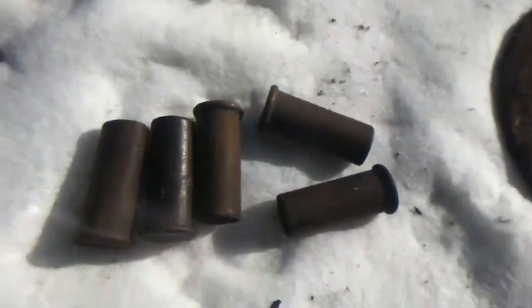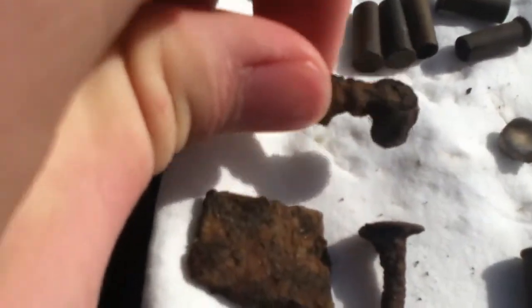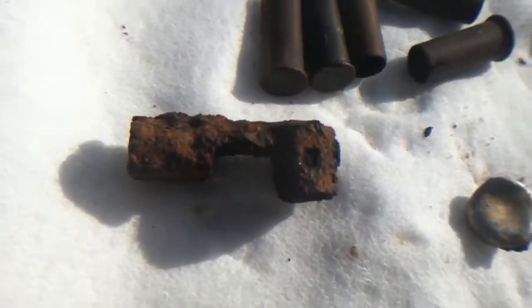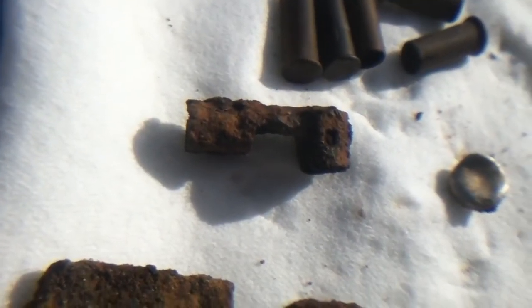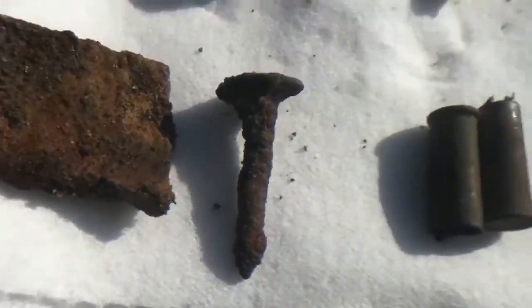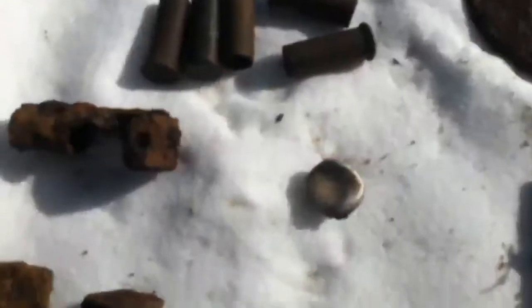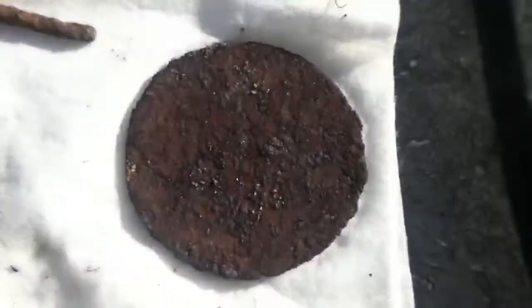Five more 22 shells, and not sure what this is but if I had to guess it looks like it could be a tire gauge. And then another piece of metal, a screw, a couple more 22s, a pull tab, some junk foil, and a 22 bullet.